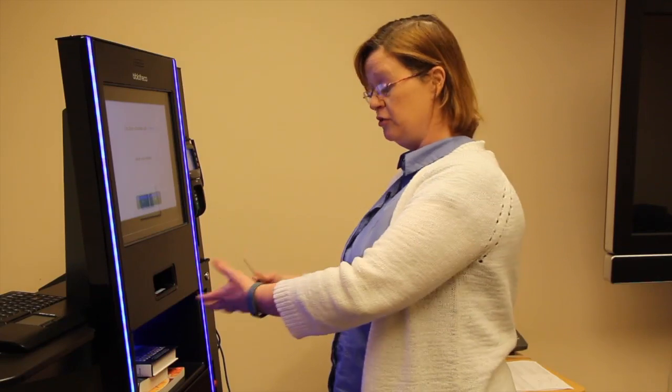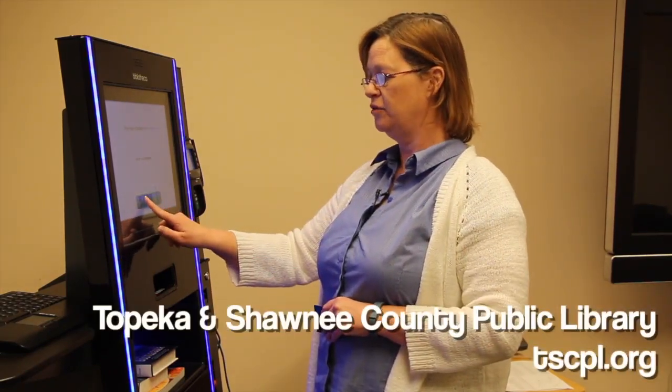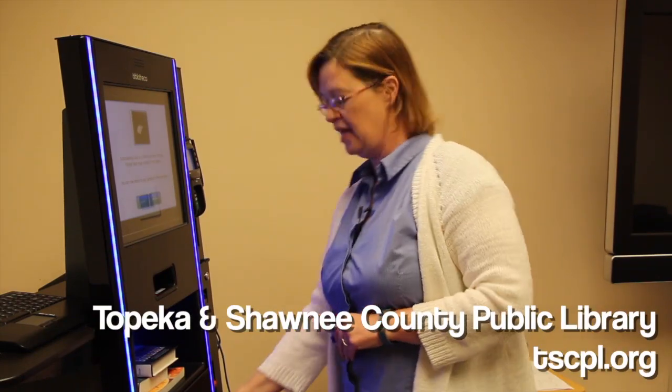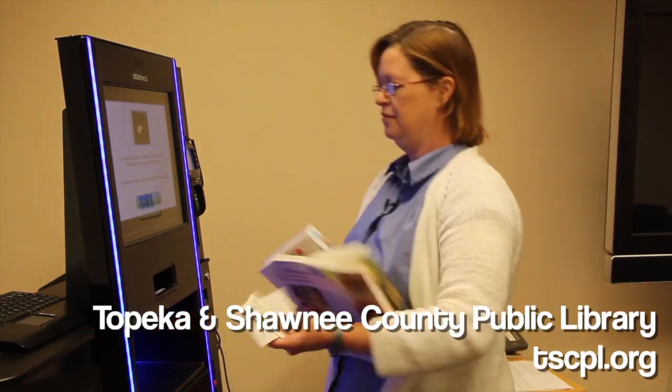It's going to ask you if you're finished. Maybe you have more books, so you take those out and you put more in. If you're finished, you say yes and you hit that button. And now you have your receipt. You take your books and you're good to go. Thank you.